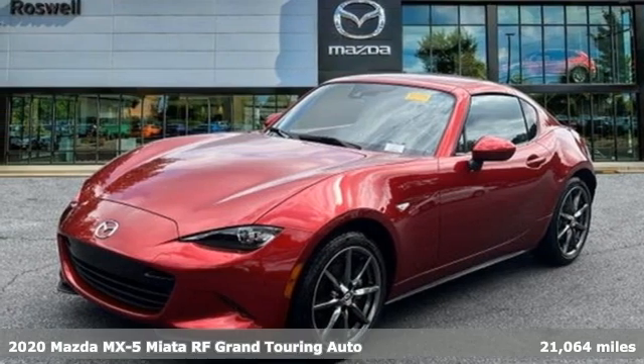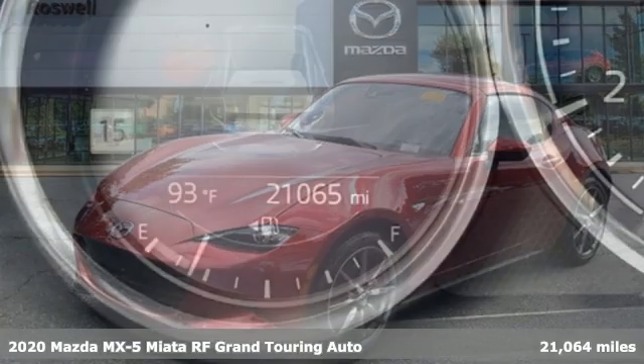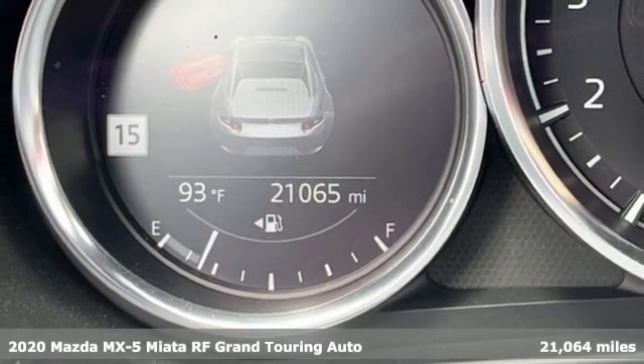Here's a certified 2020 Mazda MX-5 Miata RF. With Mazda, driving's what matters most.